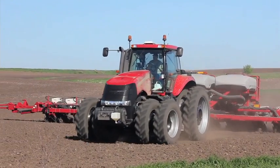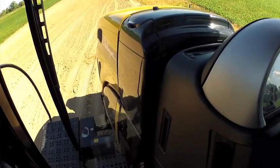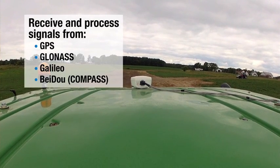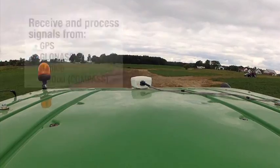Unsurpassed interoperability makes ECUS-1 compatible with hundreds of vehicle makes and models. The ECUS-1 is interoperable with multiple certified GNSS smart antennas using standard NMEA protocol. ECUS-1 can also receive and process signals from diverse global and regional satellite constellations.